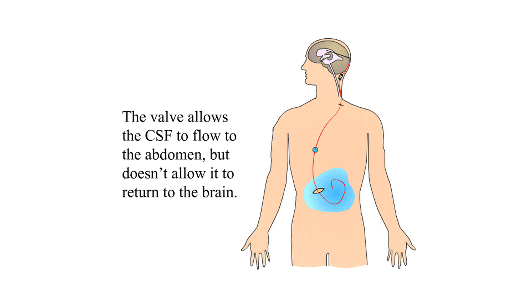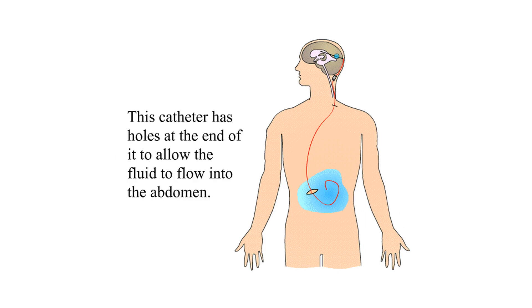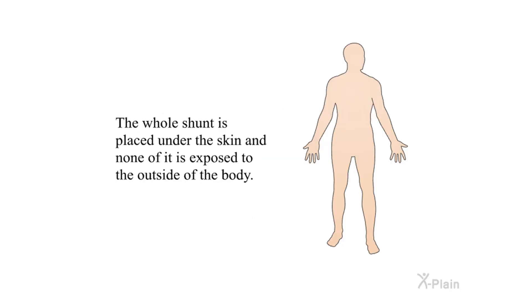The valve allows the CSF to flow to the abdomen but doesn't allow it to return to the brain. The valve is connected to the distal catheter in the abdomen. This catheter has holes at the end to allow the fluid to flow into the abdomen. The whole shunt is placed under the skin and none of it is exposed to the outside of the body.